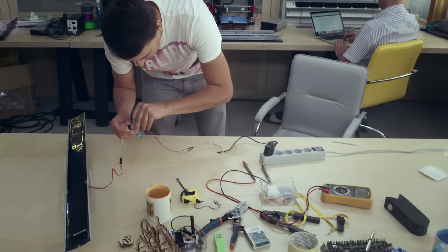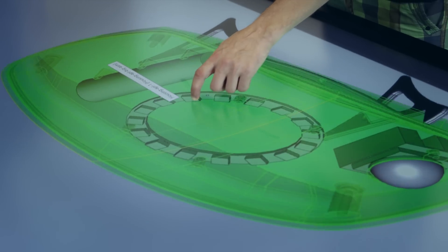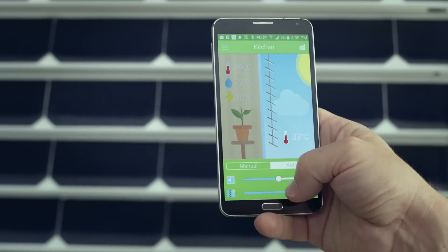We built a dream team with diverse experience and engaged successful entrepreneurs as our advisors and mentors. Current results of our work are based on expert reviews from around the world. We created a product that is ready to be produced and shipped. You can start small and try Solar Gaps technology.